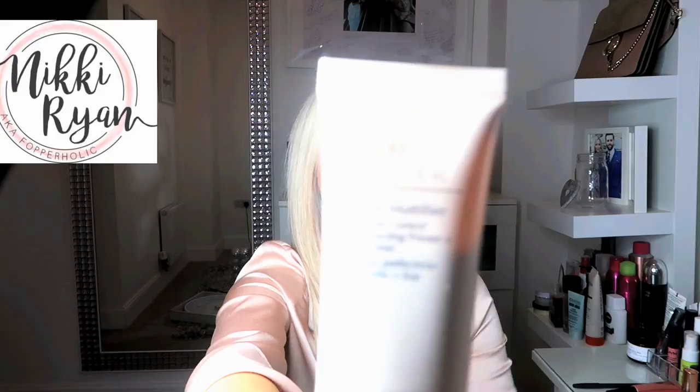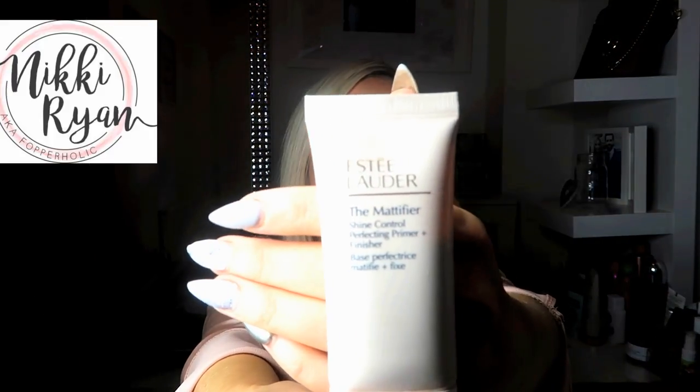Before I put my makeup on I think it's really important to use a good primer. This primer is from Estee Lauder and it's called the Mattifier - it's the Shine Control Perfecting Primer and Finisher. This is brilliant. I've tried loads of different primers, some really expensive ones, but I prefer this one - this is my favorite.